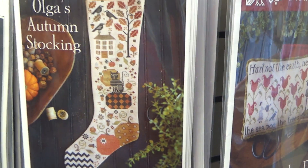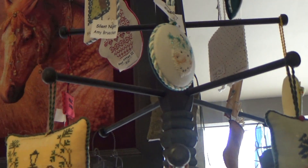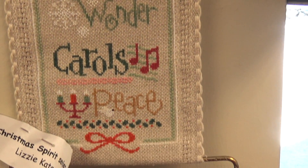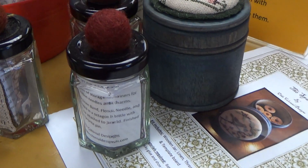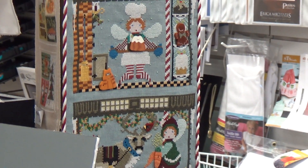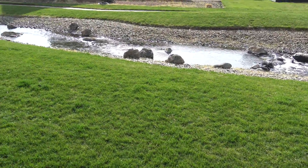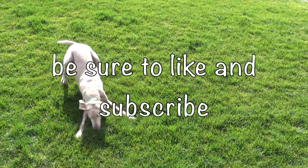Acorns and Threads is the place to go for cross stitch. I'll see you next time.